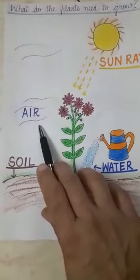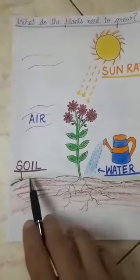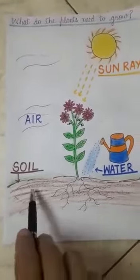The third one is air. Plants need air. And the fourth one is soil.